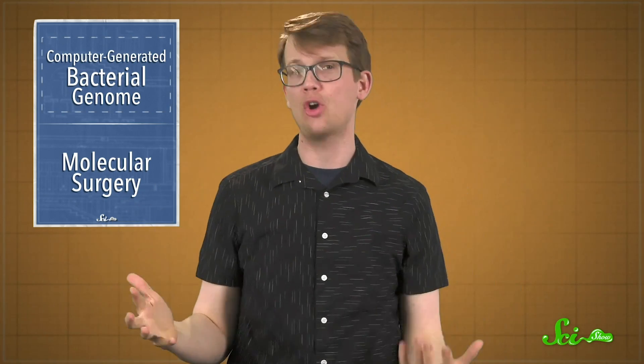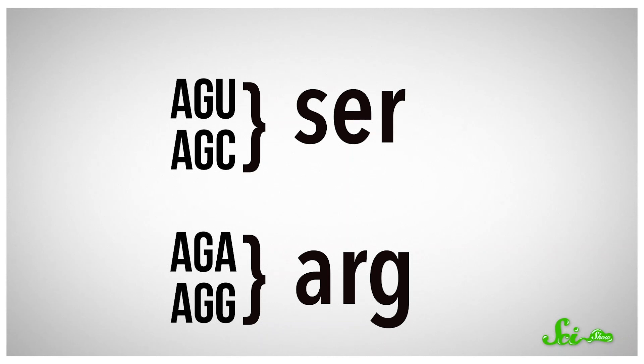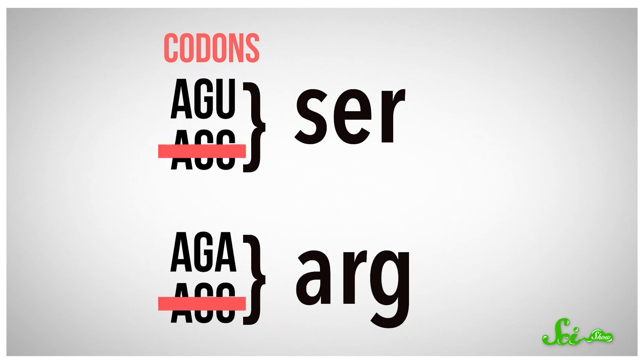So they rewrote the genome using a computer algorithm they'd created. You see, there are several different letter sequences, or codons, that code for the same amino acid. So this algorithm replaced over half of the genetic code with synonymous codons.